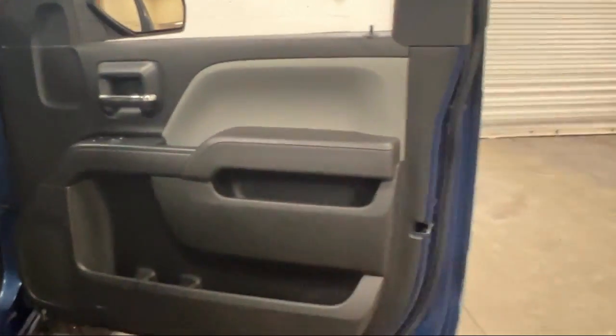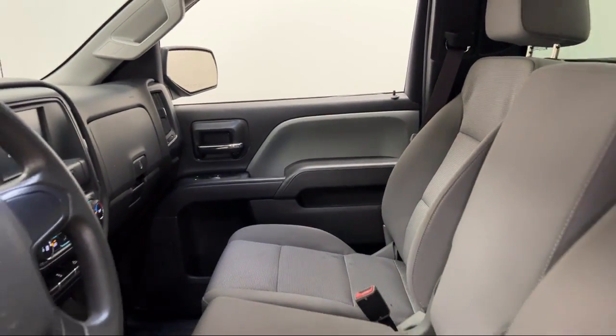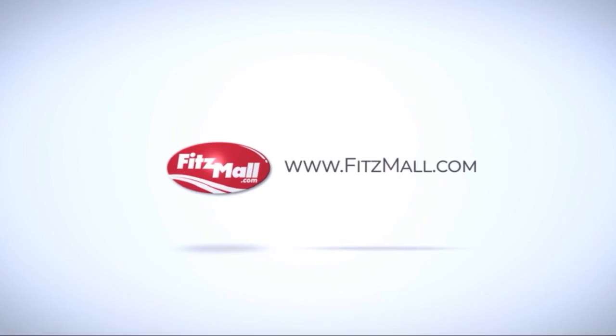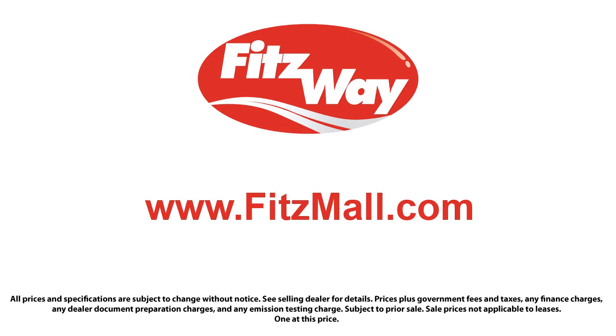So you'll know as much about the vehicle as we do. Fitzgerald Auto Malls is the first and only auto dealer group in North America to have achieved the ISO certification, so you can buy with confidence knowing you're in the best possible hands. The Fitzway puts the customer first with honesty, respect, and a total commitment to customer satisfaction. That's the Fitzway.